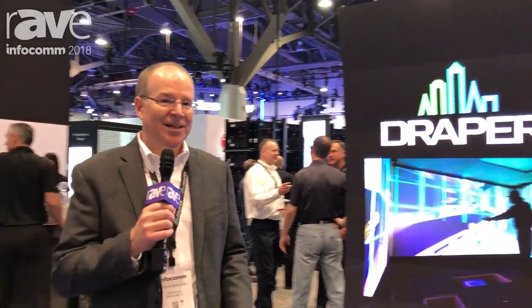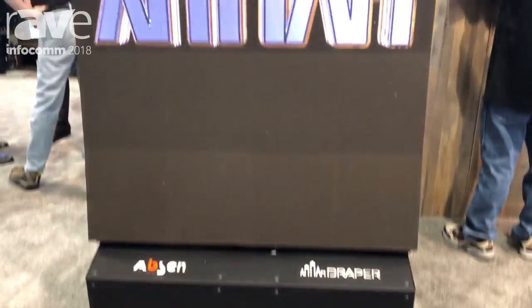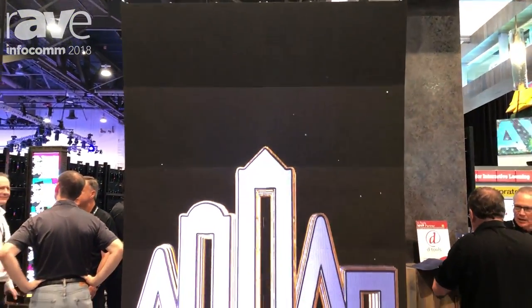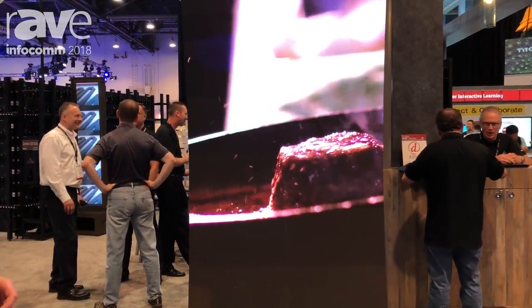Hello, this is Kevin Barlow in the Draper booth at Infocom 2018. We're showing one of the four examples of our custom audiovisual solutions group here. This is a curved display that we did with Absinthe LED, and this is about four feet wide, eight feet high. This is not for particular projects or applications, just showing an example of what their LED solution can do with our mounting structure.